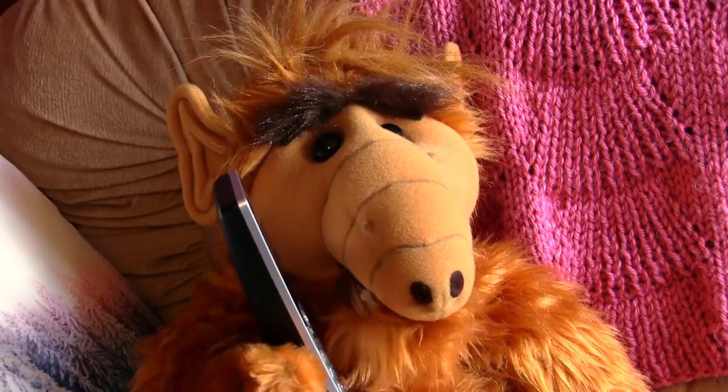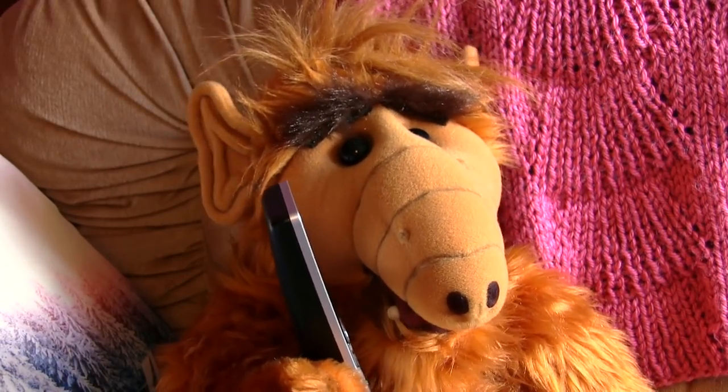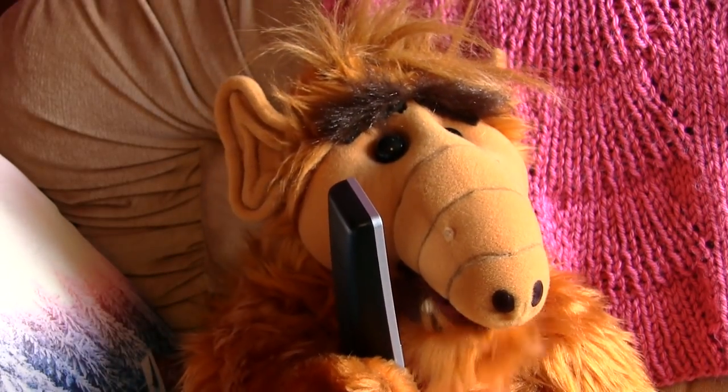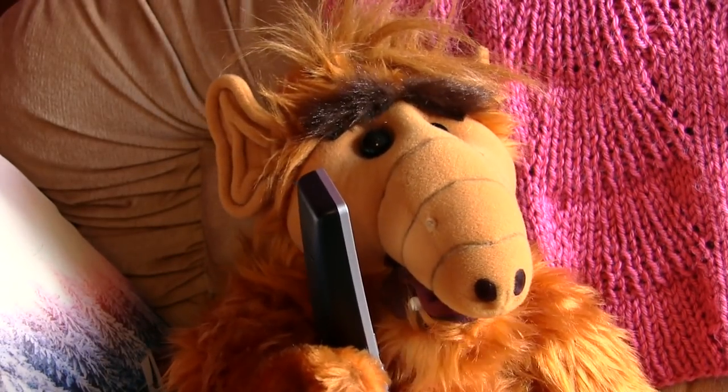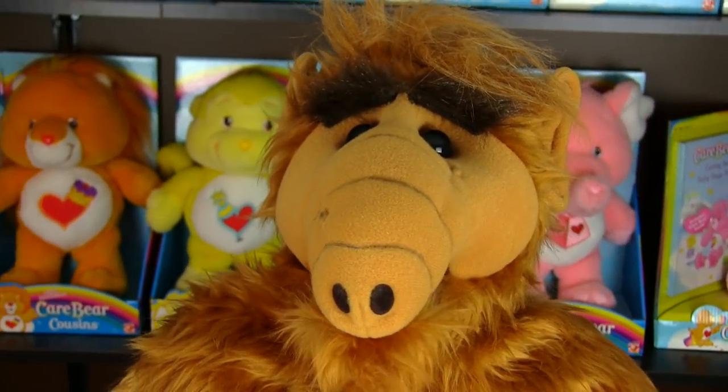ALF audio clip plays: 'Yo, pizza barge? Yeah, I'd like to order one large special — the works. Oh, and listen, could you leave it by the oak tree in the backyard? I don't know, I'm superstitious.'